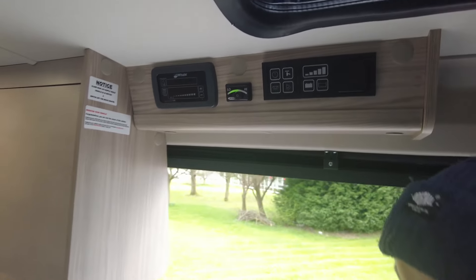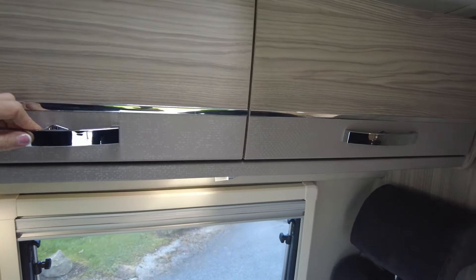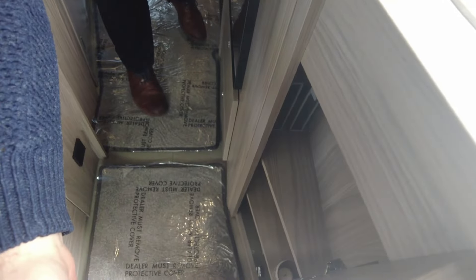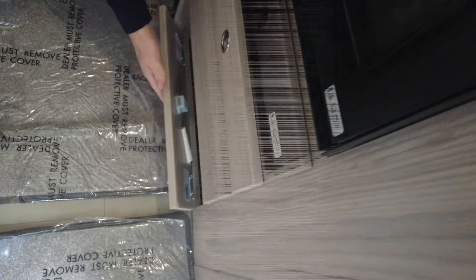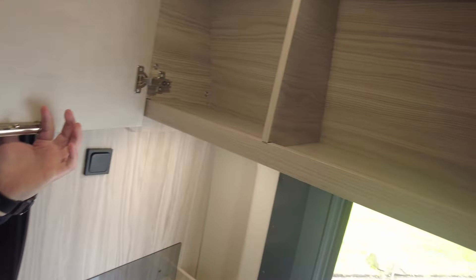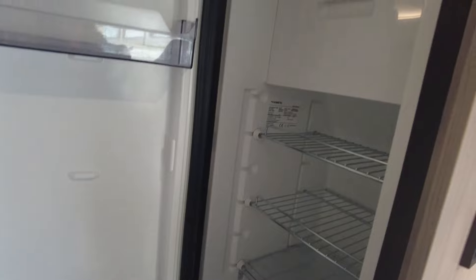We do have cupboards, and then coming further back another cupboard just in front of where Wendy is. Down here you've got one drawer and then one opening flap so you can get underneath for even more storage, and a couple more cupboards up here which are fairly big as well. Then back here you've got your fridge with your freezer compartment up top.